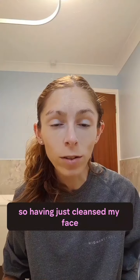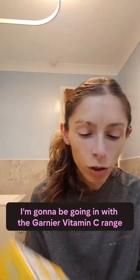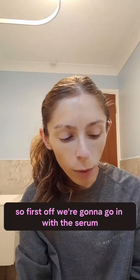Having just cleansed my face, I'm going to be going in with the Garnier Vitamin C range. We've got a brightening serum and a daily UV brightening fluid. First off, we're going to go in with the serum.